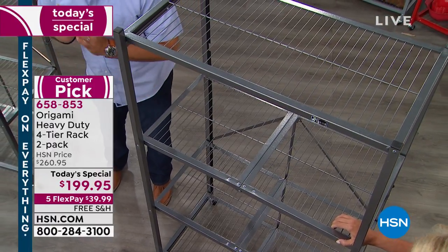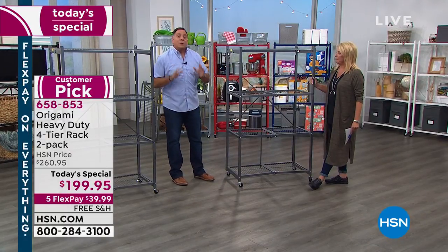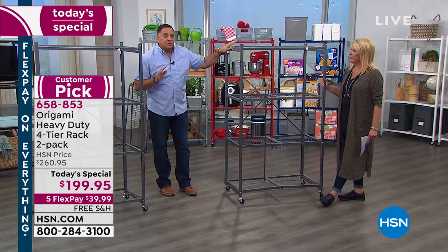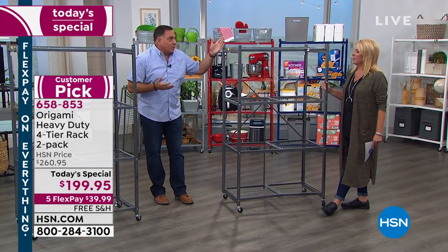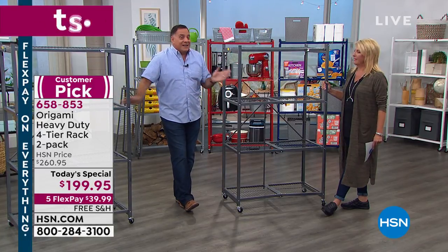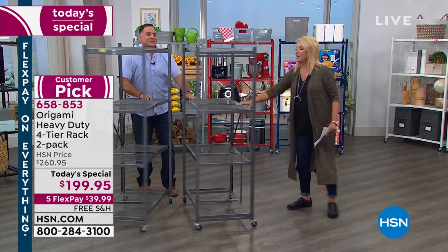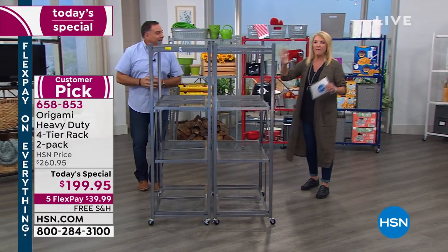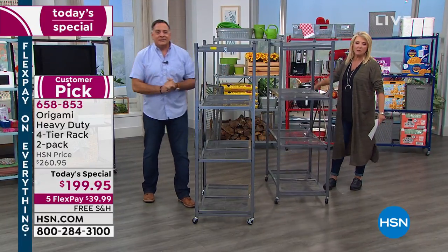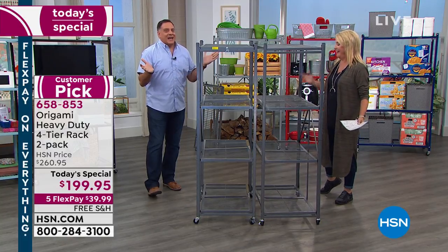Think about this: when you fold this down to its compact size, it's only about four inches wide — that's all the space it takes. When you open it, it's 12 linear feet of storage because each shelf is three feet and there are four shelves. You're getting two of them, so that's 24 feet of storage in just a tiny little space. And the real trick is to put them side by side — even with all the weight on here, you can pull it out with two fingers. It's so easy to move these and clean behind them.